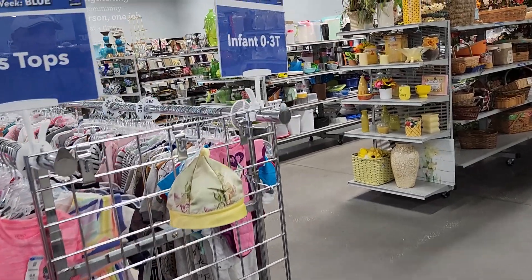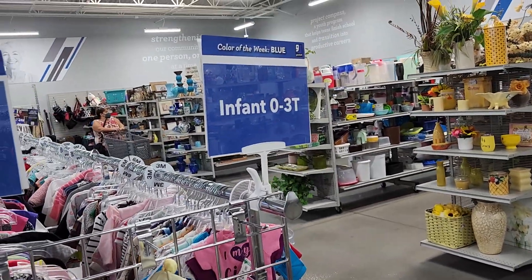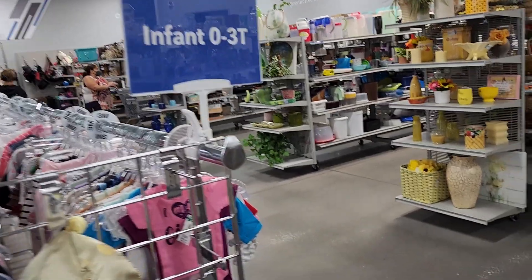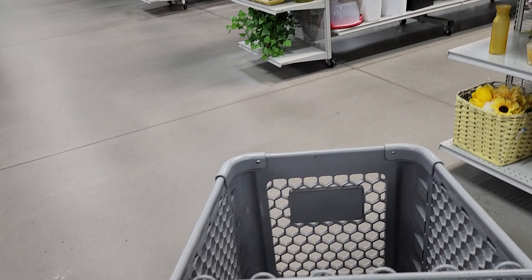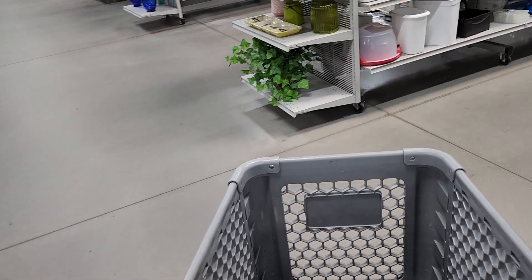As soon as I got into this store I walked right over to see what the color of the week was, and it was blue. That means anything with a price tag on it that's blue is 50% off for the whole week.